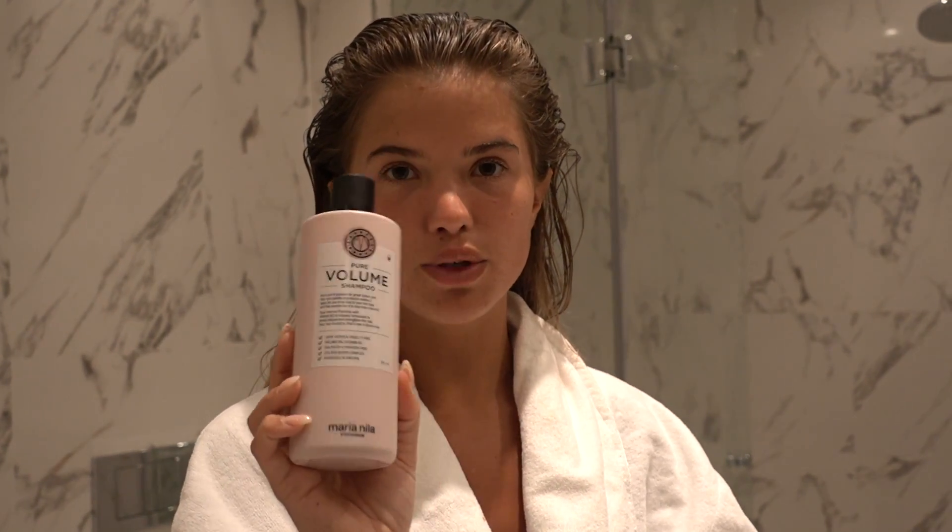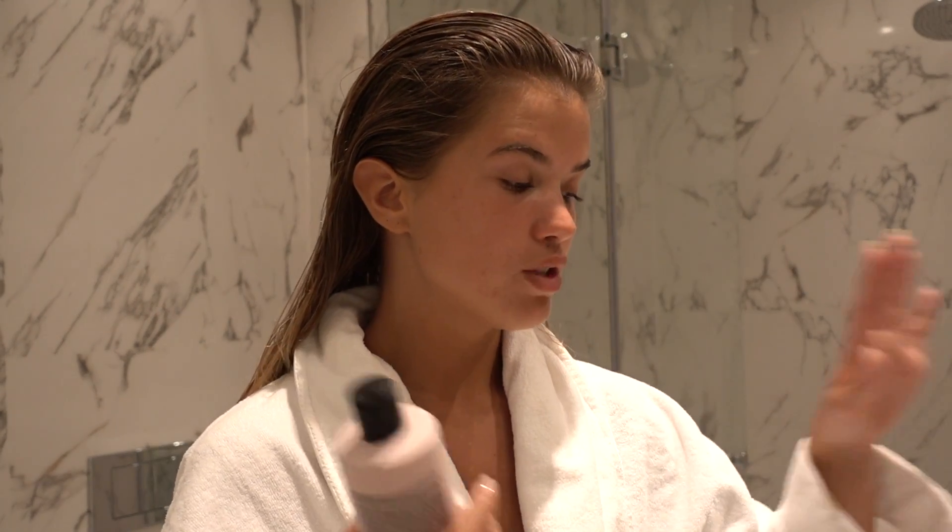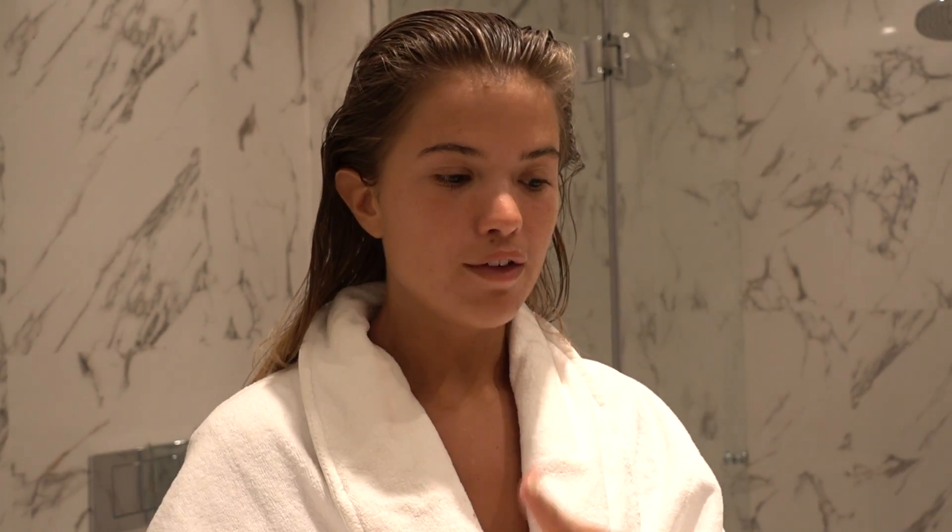Right now I'm using the Pure Volume series — the Pure Volume shampoo and conditioner. I try a few different ones depending on what my hair feels like. When I'm traveling in different countries, the water changes everything. For example, in LA my hair gets a whole other texture compared to when I wash it in Sweden, so the Pure Volume is good because it won't be too silky smooth.